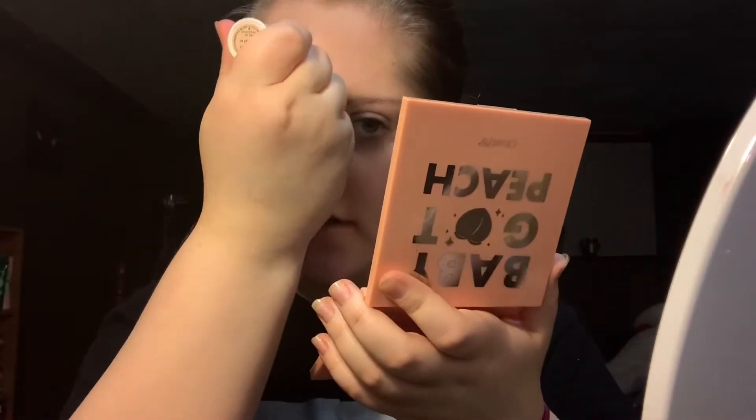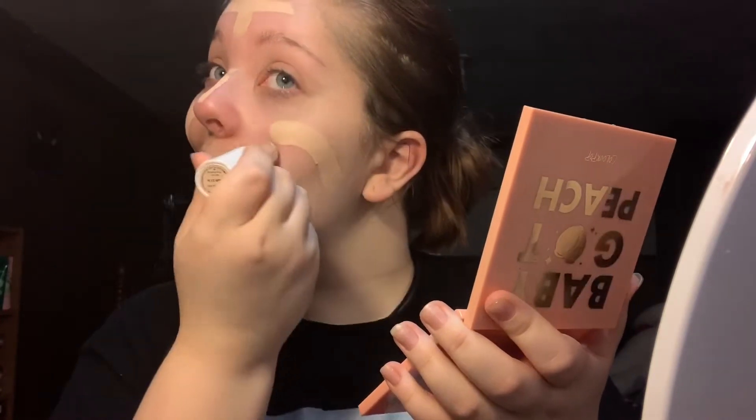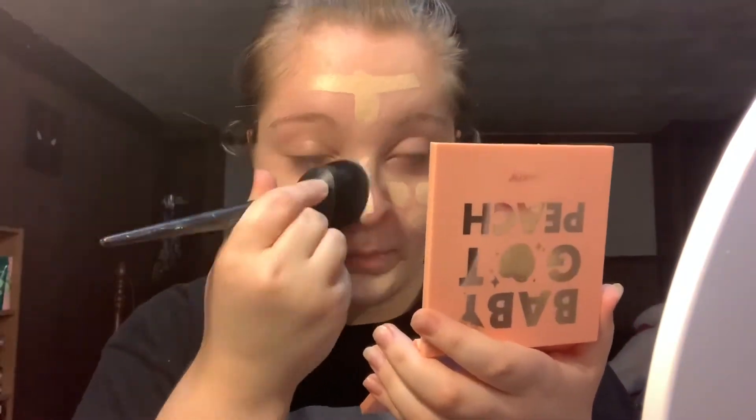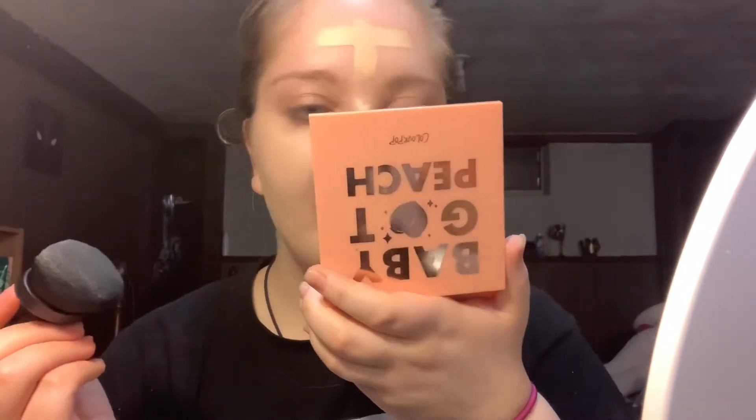My face looks really red but I do look very dewy. I'm going in with my ColourPop No Filter Foundation Stick in Fair 27 Neutral. I haven't used it in forever — during a declutter I debated getting rid of it, but kept it because it's one of the only foundations I still have. I'm blending it in, but it seems a little stiff compared to last time — it's not blending as well as it used to and takes more effort.